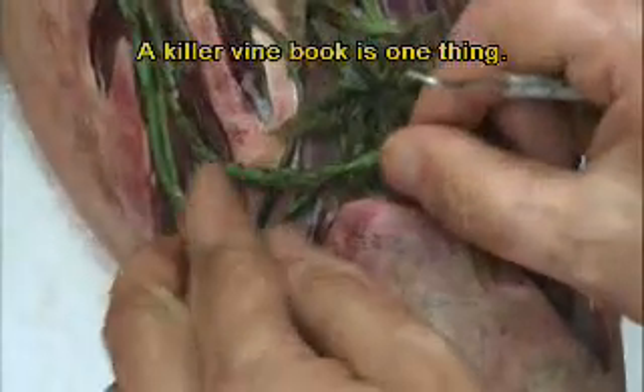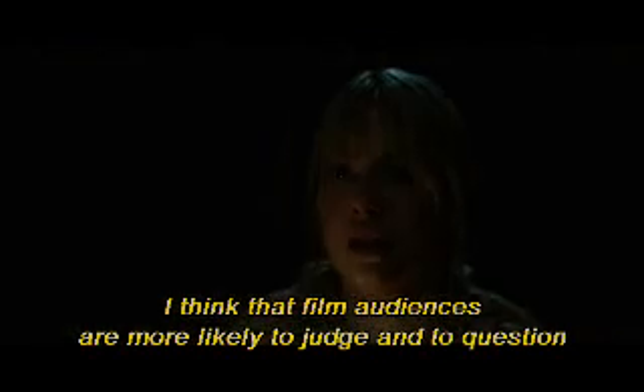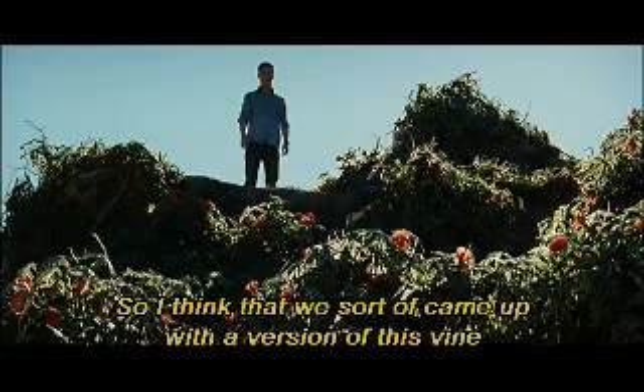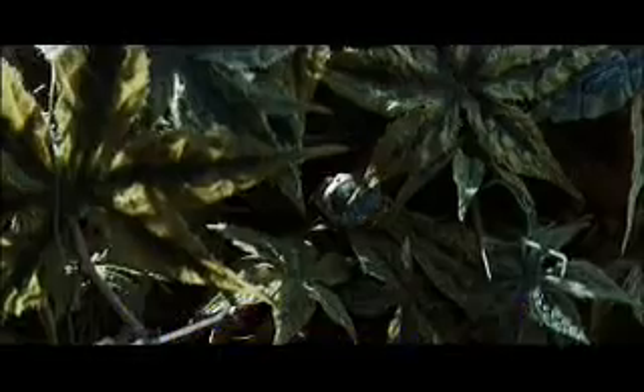A killer vine in a book is one thing. When you pick up a book, it's like a willing suspension of disbelief and you're taken along for the ride. I think that film audiences are more likely to judge and to question and to challenge in a way. So we came up with a version of this vine that